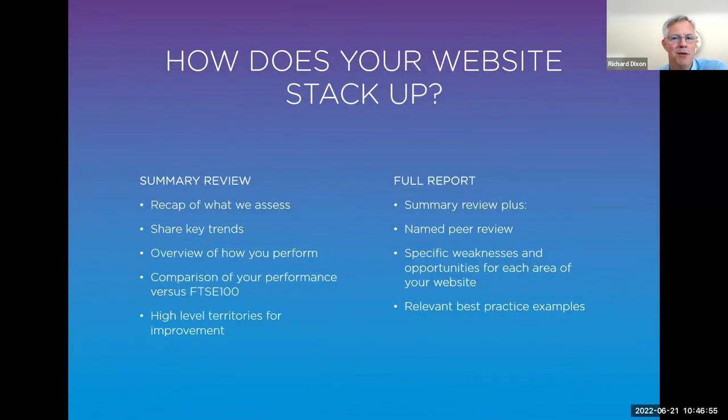If you'd like us to share how your website stacks up, there are a couple of options: a quick summary review recapping what we assess and the key trends, showing how you perform versus your peer group and the overall FTSE 100 or SGX 30 if you're in Singapore; or a full deeper-dive option. If either of those are appealing, I'm very happy to have the conversation — get in touch with us after the session.